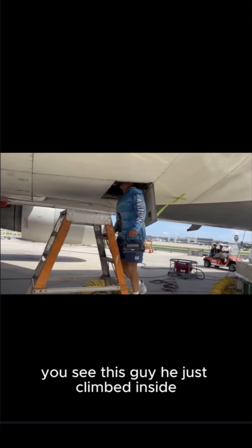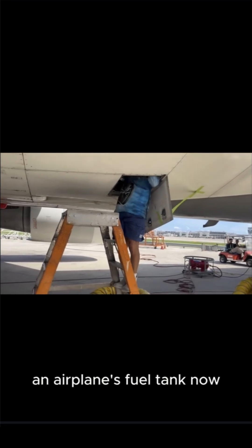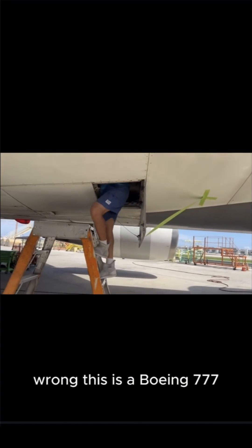You see this guy? He just climbed inside something most people will never see — an airplane's fuel tank. You're probably thinking it's some small metal container, right? Wrong.